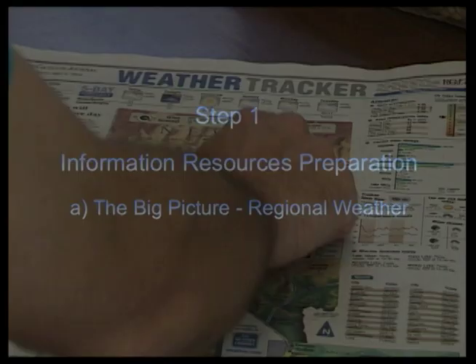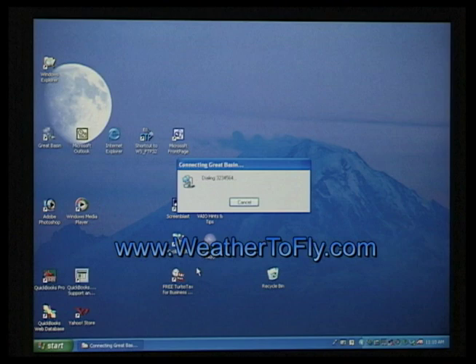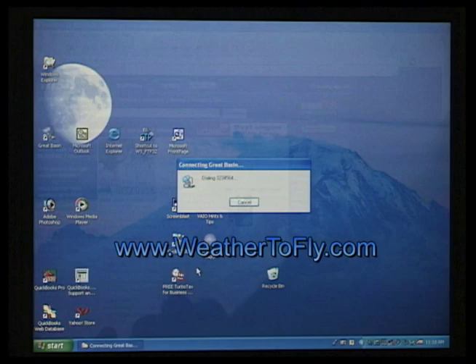There are a number of ways to look at the regional weather, such as newspapers and TV. We will utilize the internet site weather2fly.com, because it's laid out with the important sport pilot concepts in order.